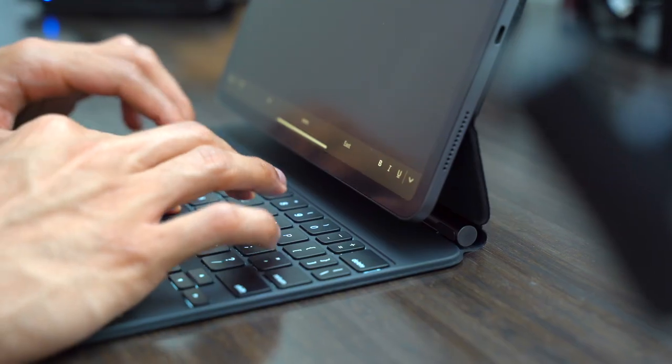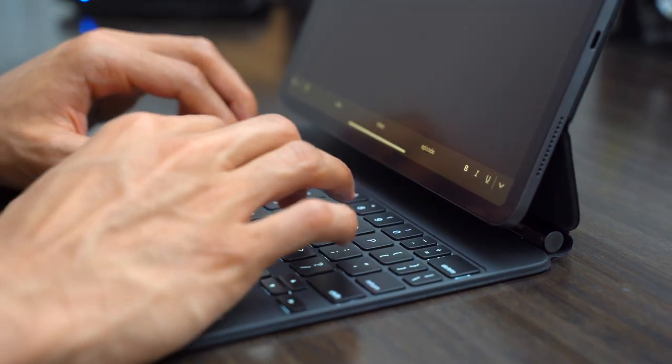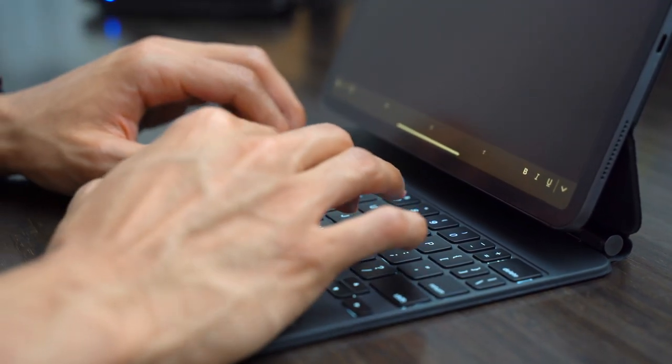Reason number one is the build quality. This thing is solid in the hands. It has a little weight to it, a little oomph, and it just feels like a professional, high-quality accessory — which I guess it should, being $300. The keyboard itself actually feels like an actual keyboard with really good typing and key travel. It's honestly an identical experience to when I use my MacBook Pro or my desktop Apple keyboard.